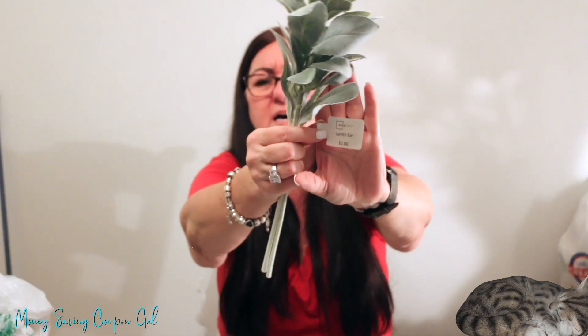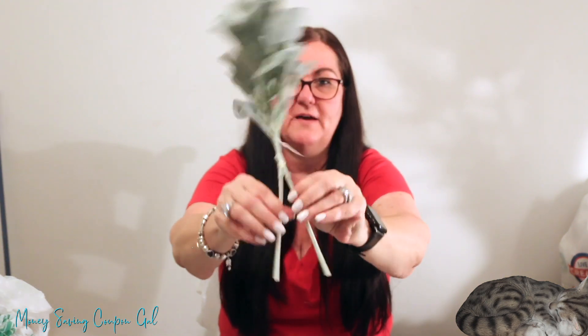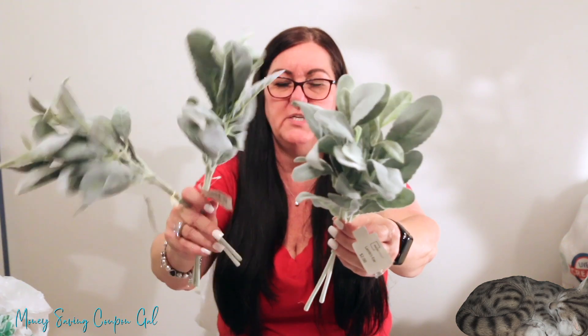I've been looking for lamb's ear for a long time and can never find it at any Walmart near me. I finally found it at this store and picked up three two-stem packs at $2 each. Everyone always talks about getting lamb's ear at Walmart and I never see it, so I grabbed them right away.